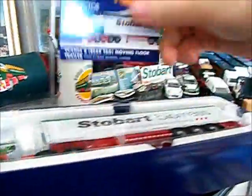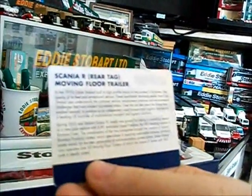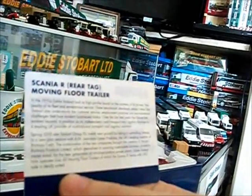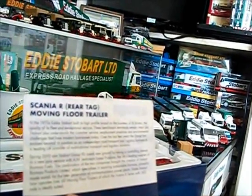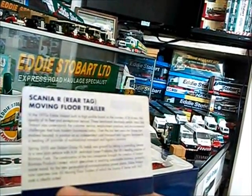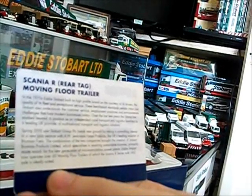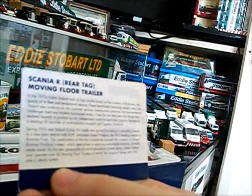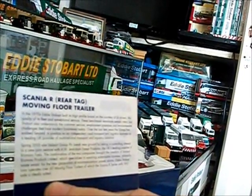There's the mirrors which I'll just put to one side. Here's the card before we get to the model. On the back it tells you about Eddie Stobart themselves. In the 1970s Eddie Stobart built its high-profile brand on the courtesy of its drivers, the quality of its fleet and exceptional service. These benchmark standards remain intact, but Stobart also understands the customer service, employment practices and environmental challenges that face modern businesses today.